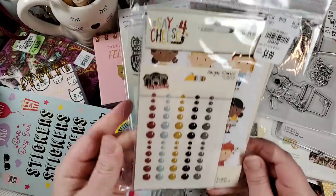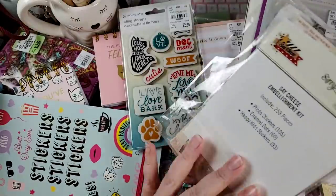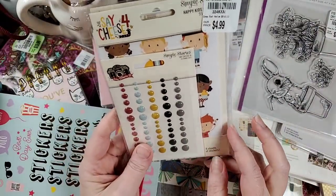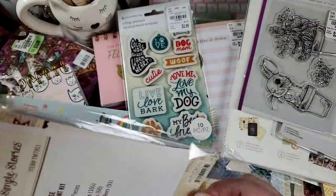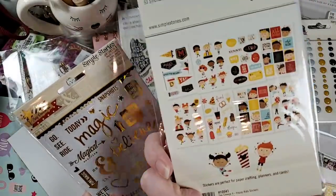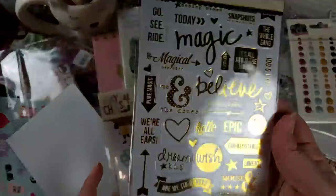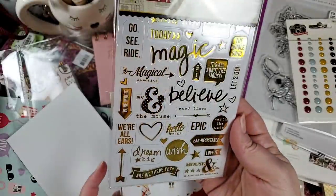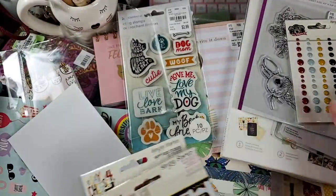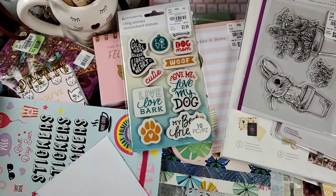I found this Say Cheese embellishment kit for $4.99 and was excited to find it. This is Say Cheese 4 — I didn't realize how many Say Cheese additions there are. I knew there was a two and three but not a four. You've got enamel dots, some 'happy kids' elements, and they are clear foiled stickers to embellish pages in black, gold, and white. All of that for $4.99 is a really great price.